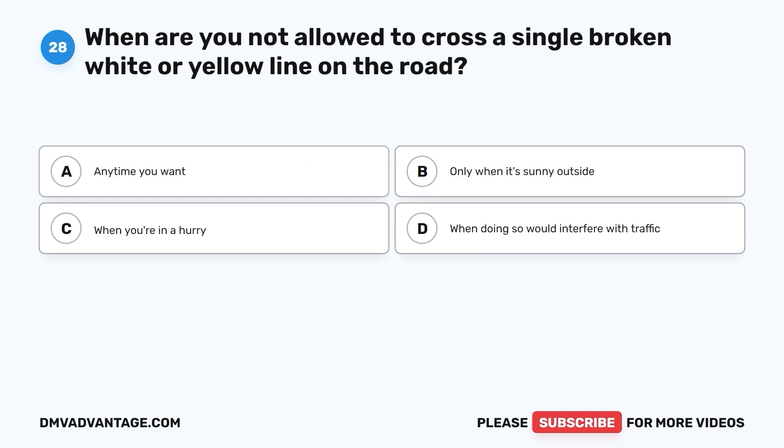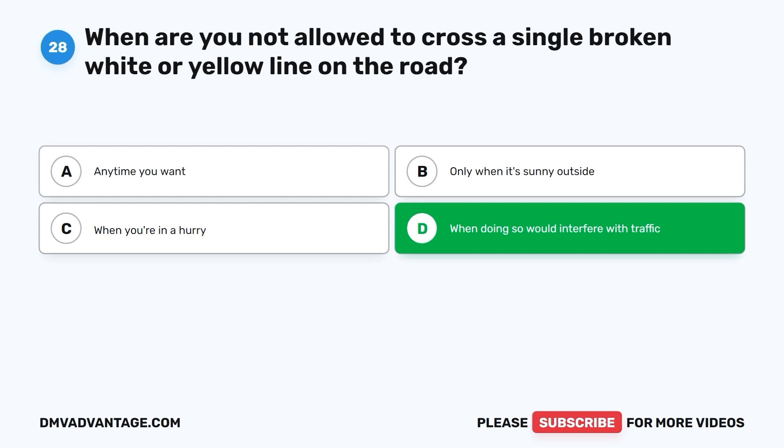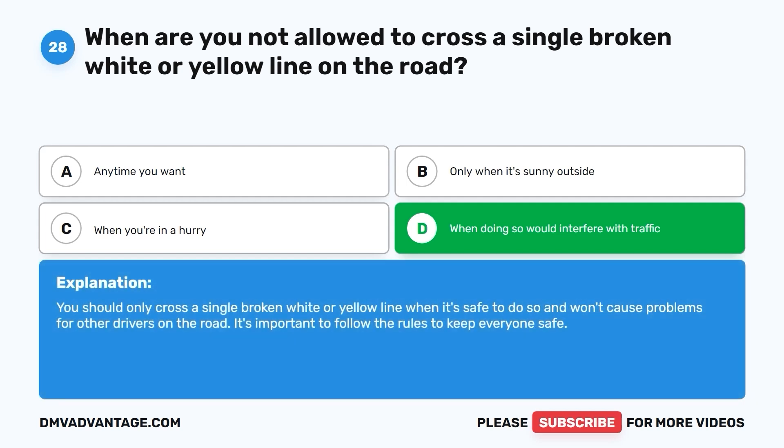Question 28: When are you not allowed to cross a single broken white or yellow line on the road? A. Anytime you want. B. Only when it's sunny outside. C. When you're in a hurry. D. When doing so would interfere with traffic. The correct answer is D. You should only cross a single broken white or yellow line when it's safe to do so and won't cause problems for other drivers on the road. It's important to follow the rules to keep everyone safe.